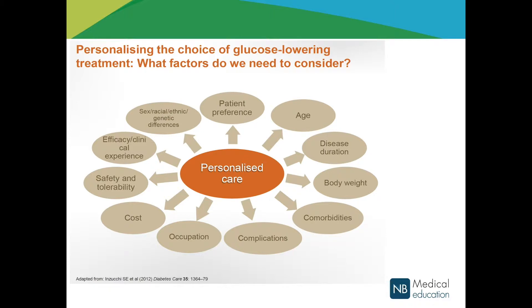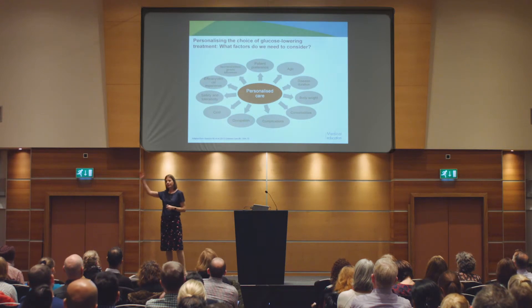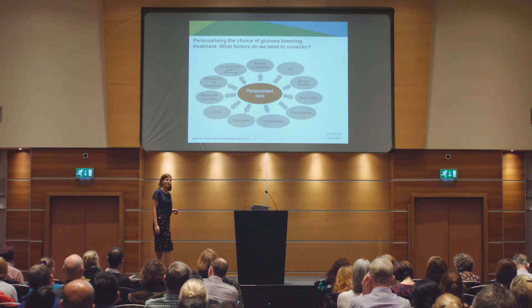Have they already got complications of type 2 diabetes? Once patients have got complications, improving their glycaemic control might be a really good thing to do. But if they've got kidney impairment, the risk of hypoglycaemia goes up, so you've got to balance things. What do they do for a job - do they work up a crane or drive for a living? Do you really need to avoid hypoglycaemia?